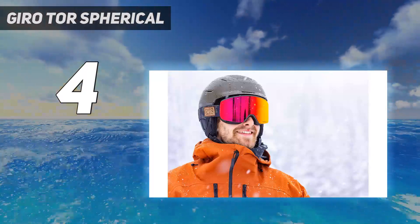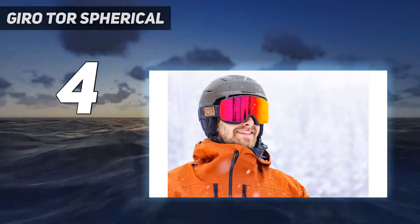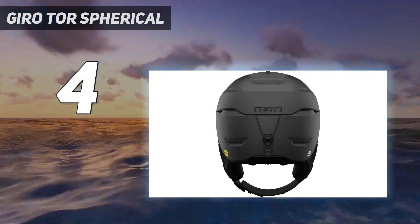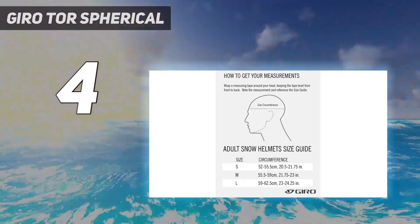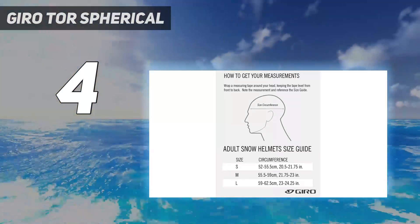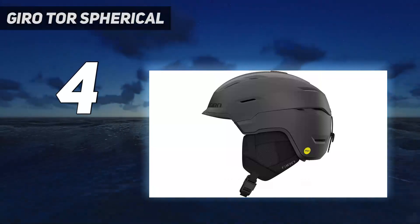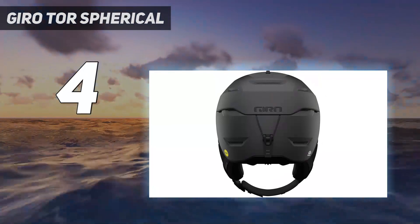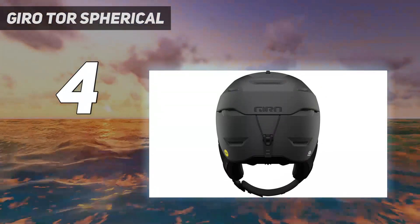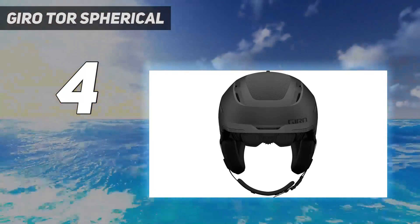Giro teamed up with MIPS to design the Spherical technology, which uses an EPP foam inner liner and ball-in-socket design to aid in protection against rotational impacts. The helmet rounds out with premium features that enhance the user experience, like a user-friendly magnetic buckle, a wide chin strap, and an easy-to-use goggle strap. The streamlined venting, freeride-oriented style, enhanced levels of protection, and premium features set make this a standout helmet for dedicated hard chargers.